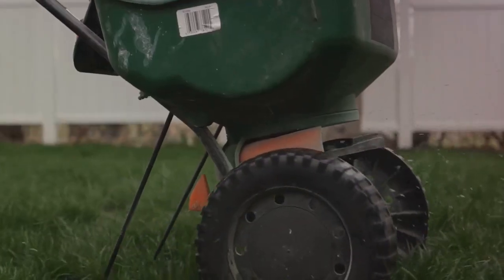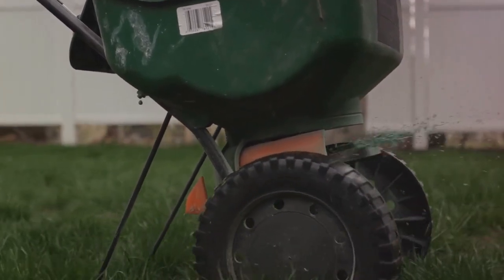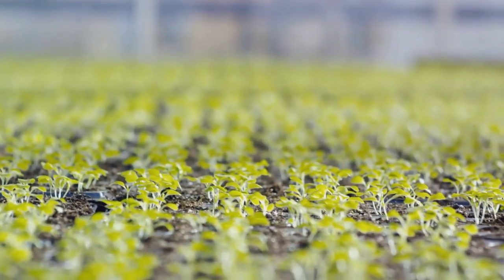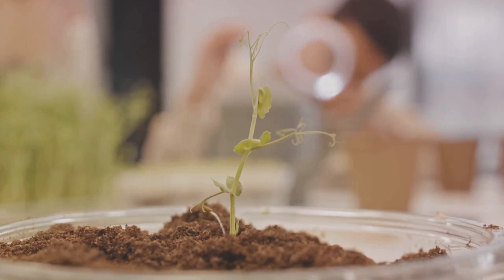Next, we have inorganic fertilizers. These come from minerals. They are processed to provide specific nutrients like phosphorus or potassium directly to your plants. They're a quick fix when your plants need a nutrient boost.